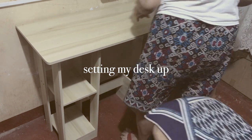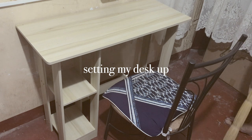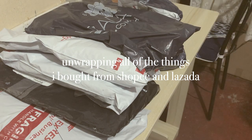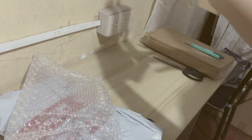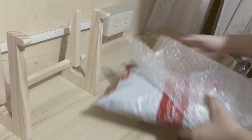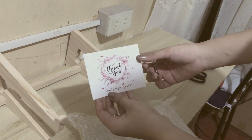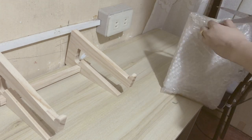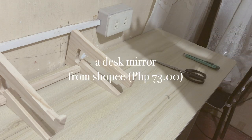It took me like 40 minutes to an hour to set up my desk. Now I'm going to unwrap all of the things that I bought from Shopee and Lazada for my remote learning setup. So this is a wooden laptop stand holder — I've always wanted a wooden one. I am going for a minimal theme for my desk, that's why it's all pastel colors and wooden things.